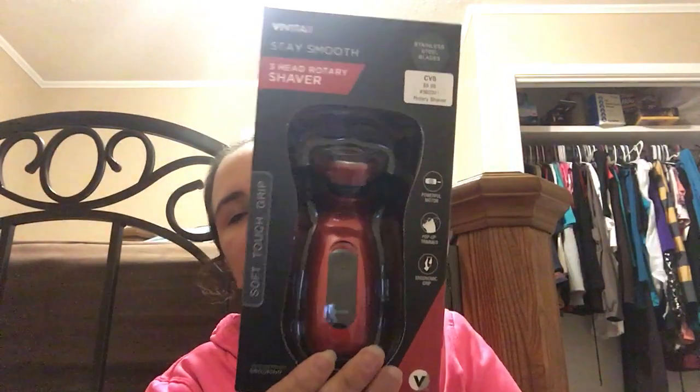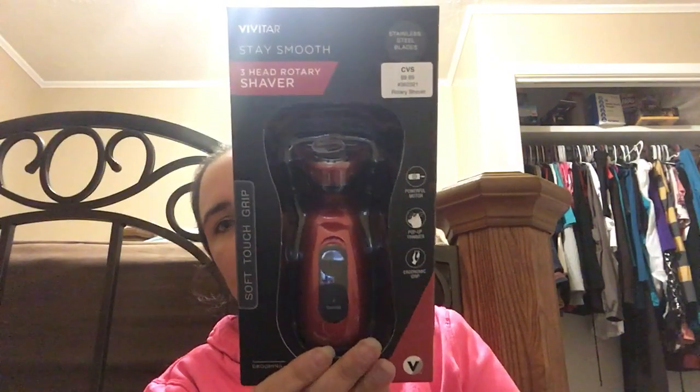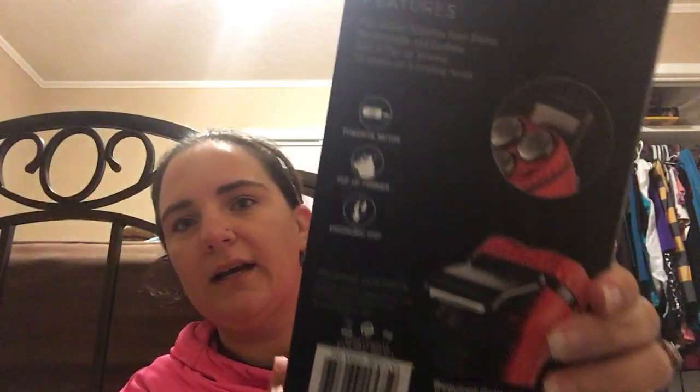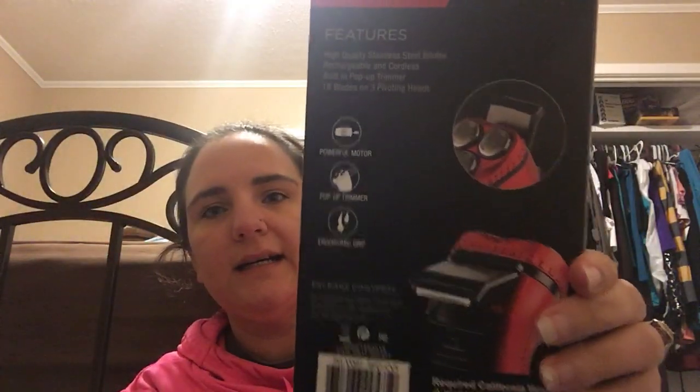I was so excited to find a Vivitar Stay Smooth three-head rotary shaver, regularly $9.99 — it was just 99 cents! I spotted it sitting on the shelf and scanned it. I think my father-in-law uses this type of thing. If you see one, pick it up and scan it — 99 cents, and any guy will use it.